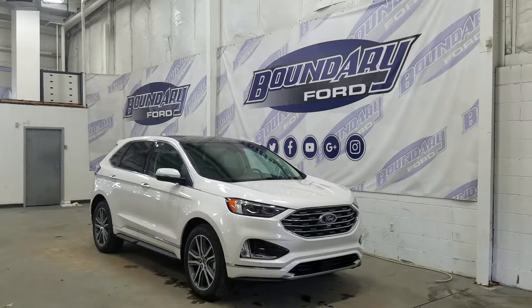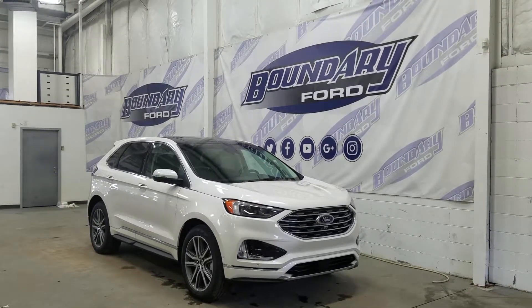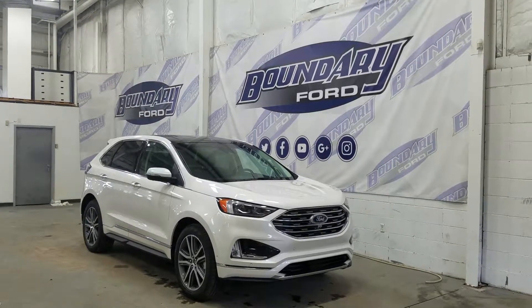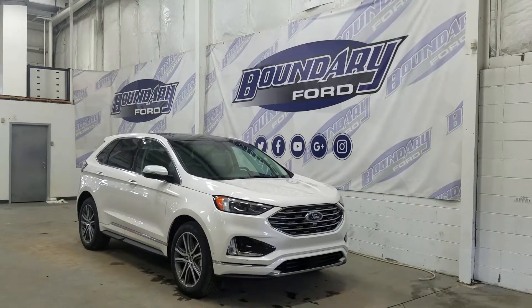Over at the side we have our 20-inch aluminum wheels, as well as our color-matched mirror caps and door handles. We also have our privacy tint windows at the rear, and on top we have our twin-panel moonroof. This Edge also comes with remote start.